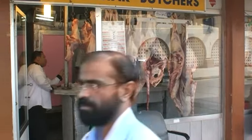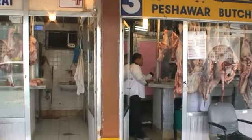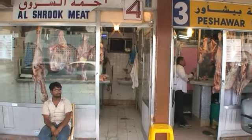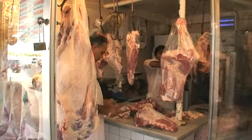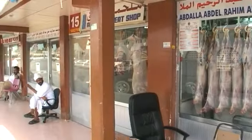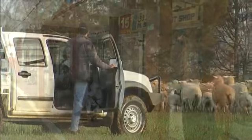The demand for live sheep exists because overseas customers specify that's what they need, either for cultural or religious reasons, or for practical reasons such as the need for fresh meat due to the lack of refrigeration.